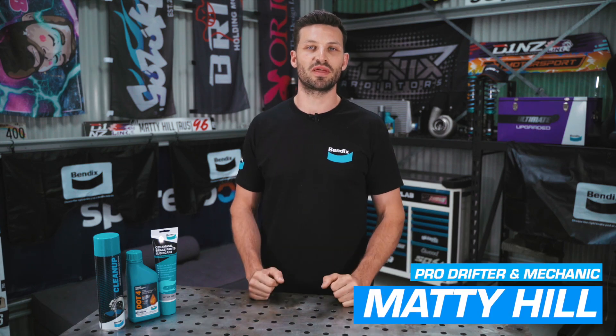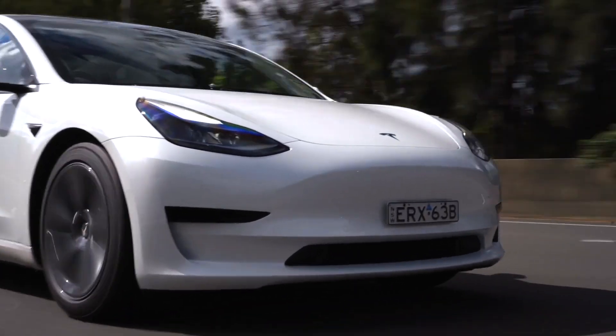Hey guys, I'm Matty Hill and welcome to another Bendix Tech video. Today we're going to be delving into the world of EV powertrains.